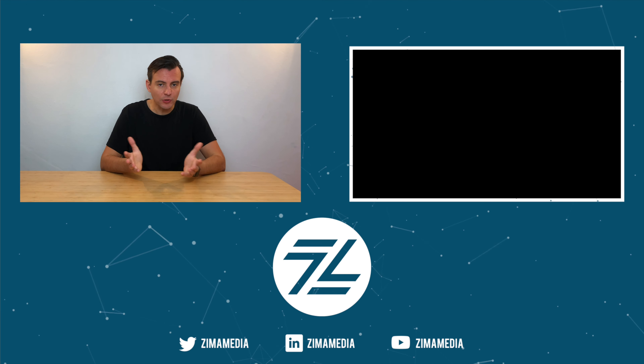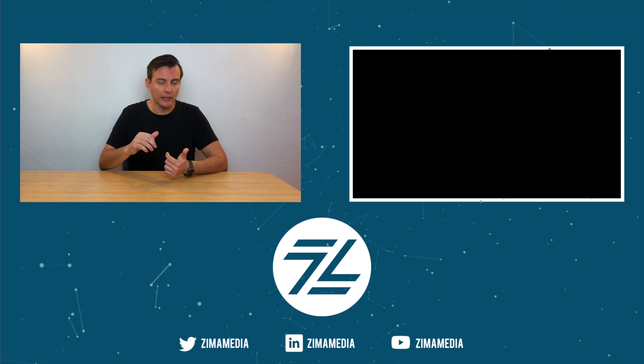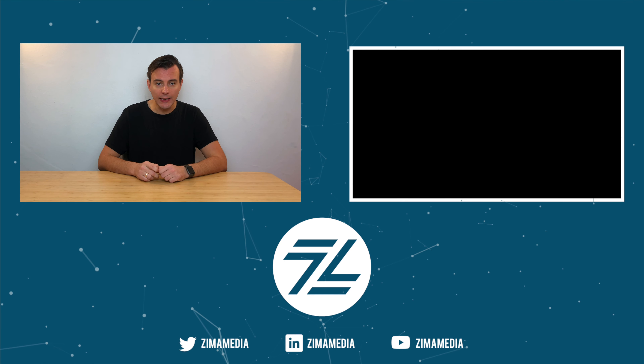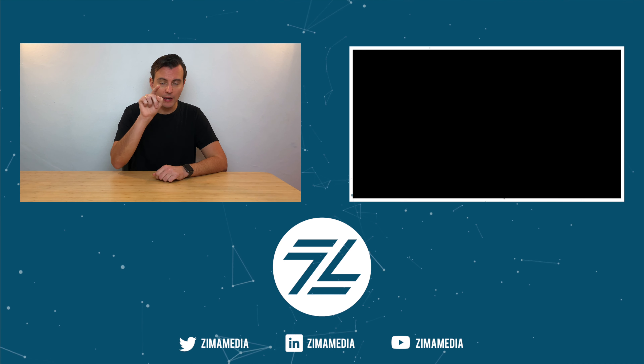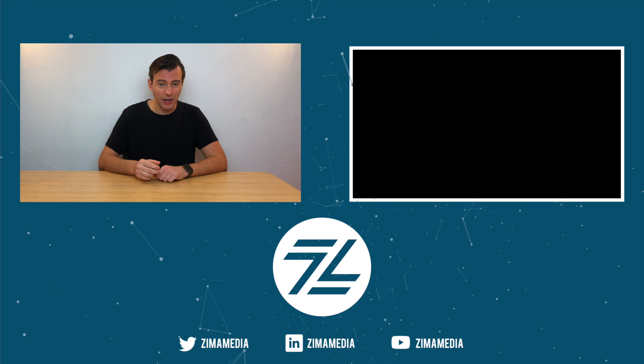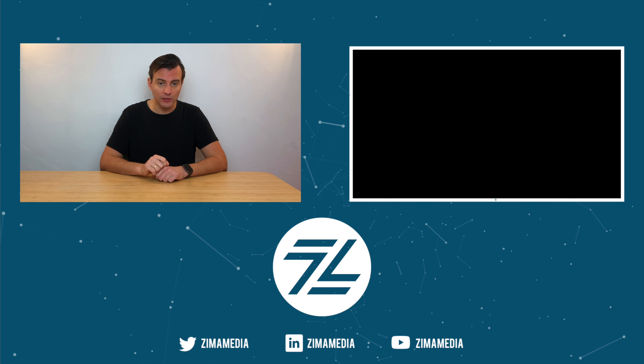Thanks for watching. Please subscribe to our YouTube channel. Every day I'm publishing videos on growth hacking, digital marketing, and how to be a successful entrepreneur. I really want to enable you to become a decision maker in your own business and in the future of work. So if you want to come along with me on this journey, hit subscribe, hit notifications, and I'll talk to you real soon.